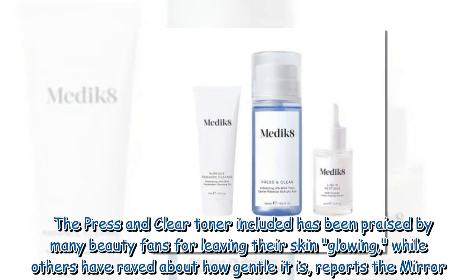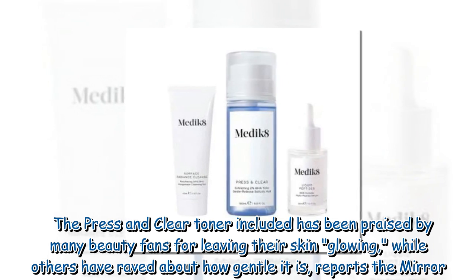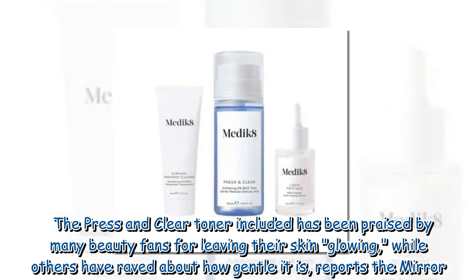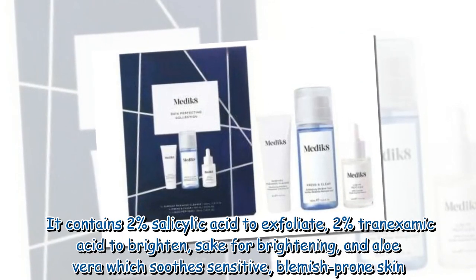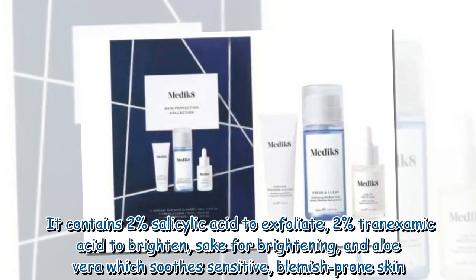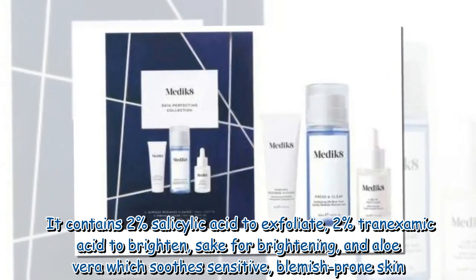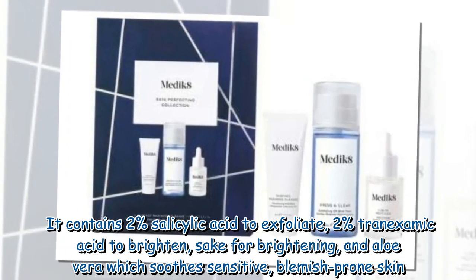The Press & Clear Toner has been praised by many beauty fans for leaving their skin glowing, while others have raved about how gentle it is, reports the Mirror. It contains 2% salicylic acid to exfoliate, 2% tranexamic acid to brighten, sake for brightening, and aloe vera which soothes sensitive, blemish-prone skin.